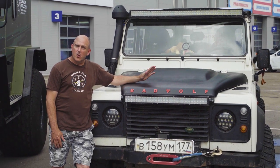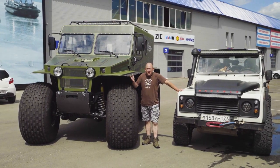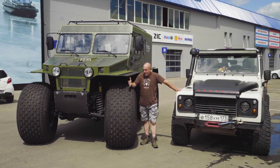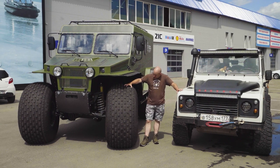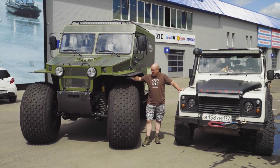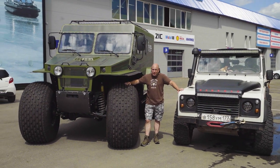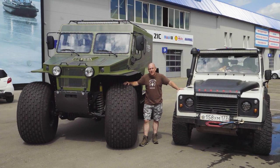Sometimes you need a little more than this. And when you do, you have something like this — this is a Sever 3310. This bad boy has 1.3 meter tires, and let me tell you, this will certainly go a lot more places than this.